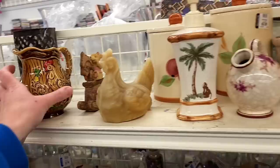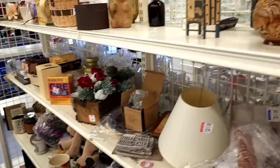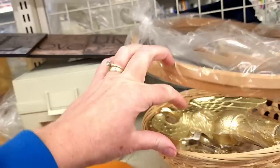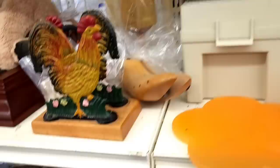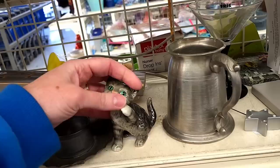Chicken candle — $3.99. There's another chicken down here. Napkin holder — $9.99. From tops to a flag. Oh, he has a broken ear. He's cute — he's cute if he didn't have his broken ear.